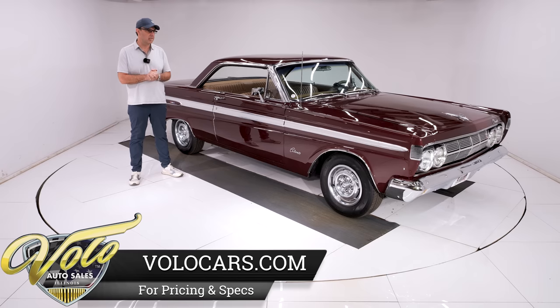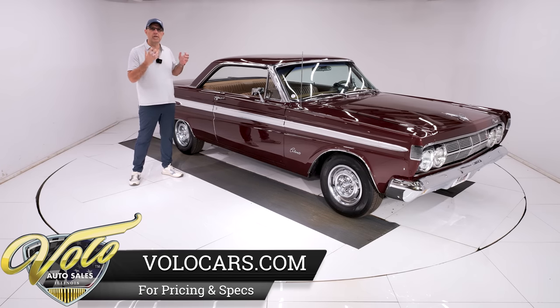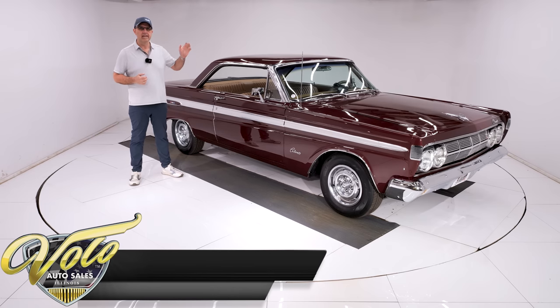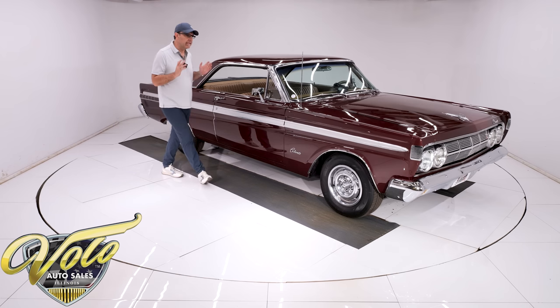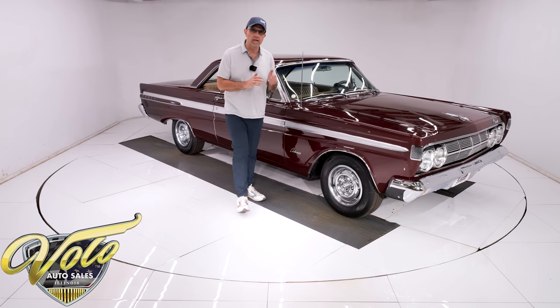The last owners had this car about 15 years. It feels like a nice, unabused, original car. I can't say the miles are actual — I don't know — but it certainly has the feel of a nice low-mile car, which we'll get into. A clean, straight car, beautiful colors, too.